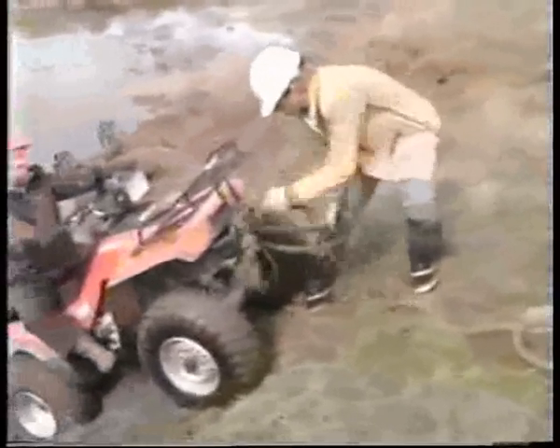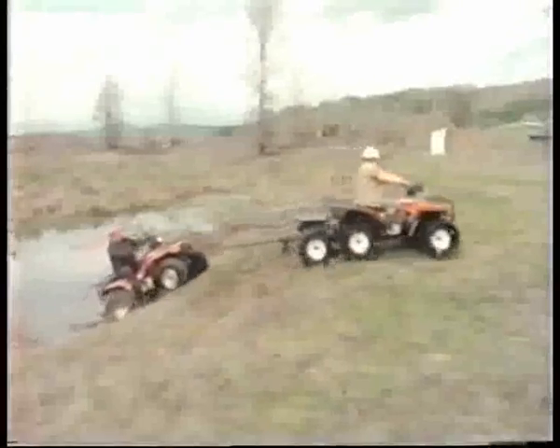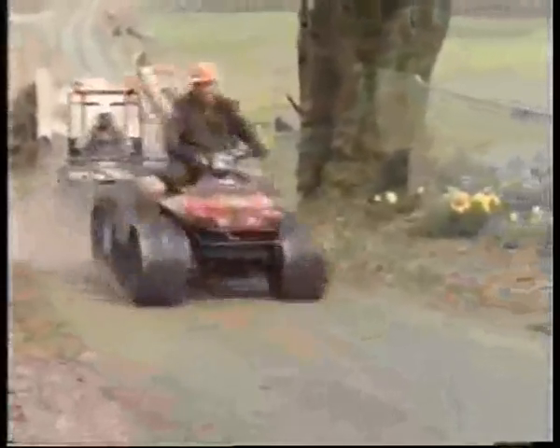An ATV equipped with a Tracker system is a true ATV. Coming home on a Tracker is knowing you've been everywhere you need to be. Coming home on a Tracker is coming home early.